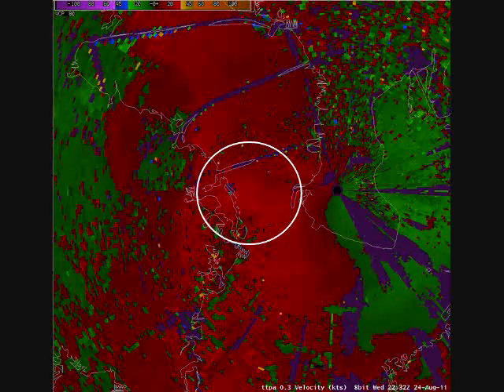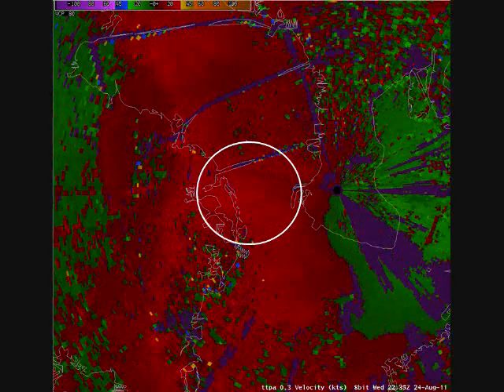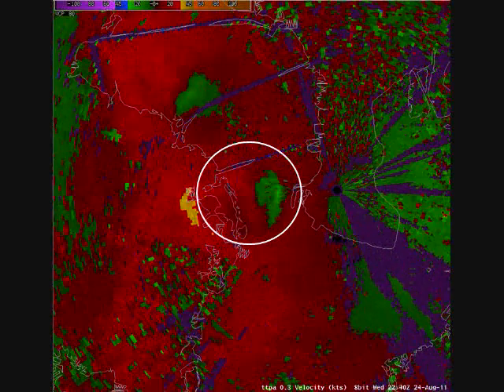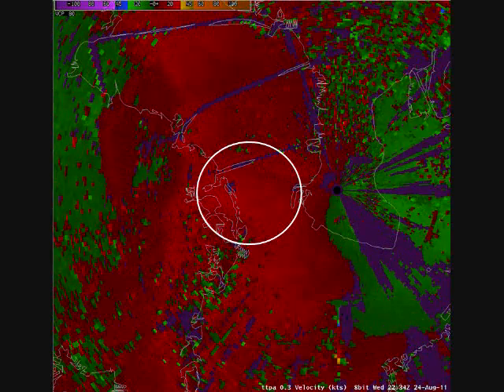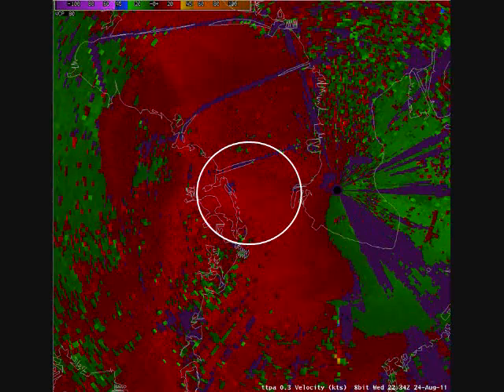According to the Doppler radar estimates, the wind speeds going away from the radar are briefly as high as 50 to 55 knots at around 250 feet above the ground along the coast of Pinellas County near Whedon Island.